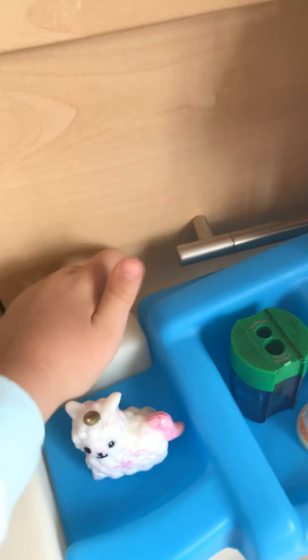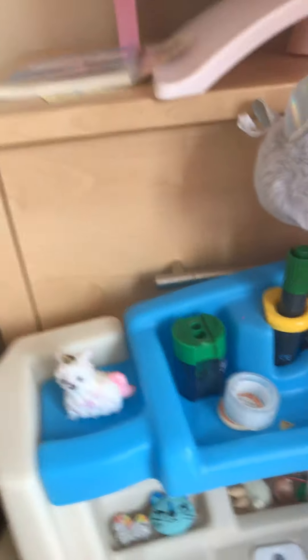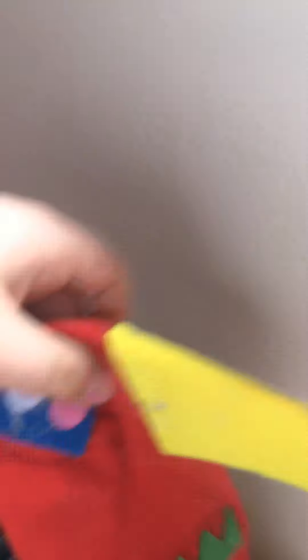Oh yeah, I forgot — this is some drawers for my baby stuff and Barbies and stuff. And then you can see my blinds up there, and then these are my curtains. And I just have this wee parrot on the radiator.